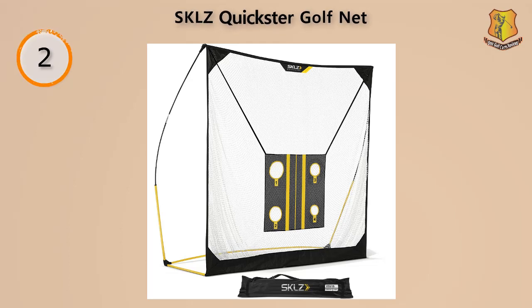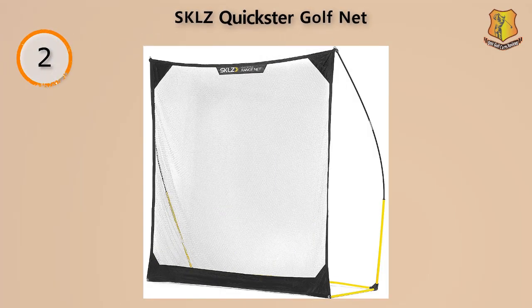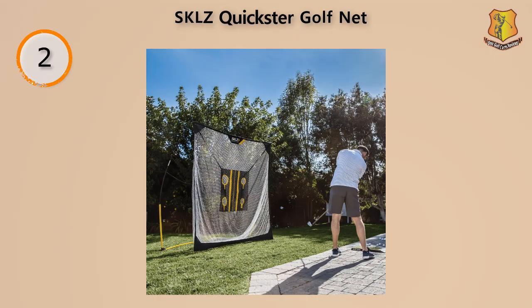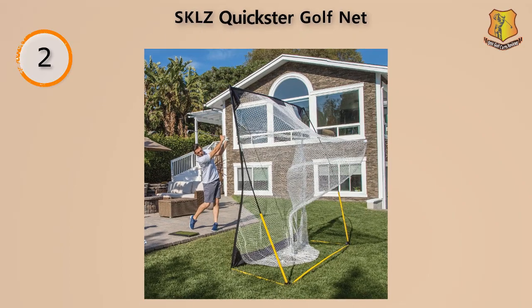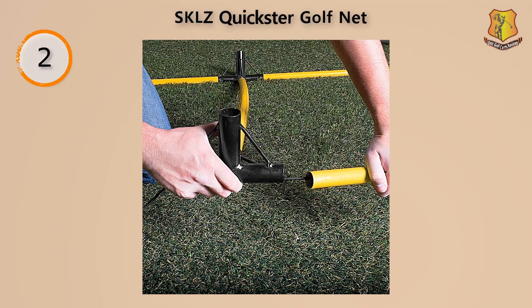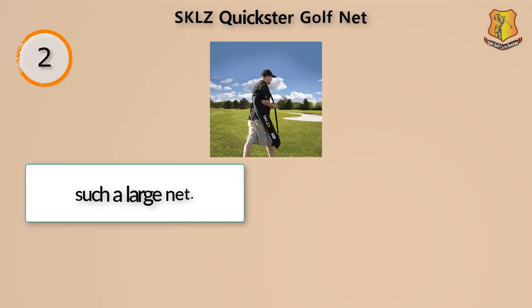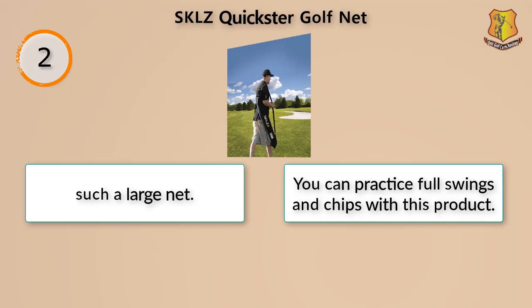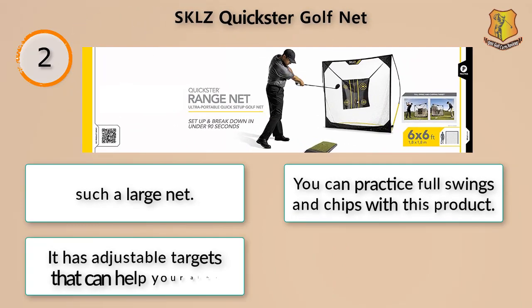This product by SKLZ is great because it has several zones that you can use to perfect your hand-eye coordination and aim. You can work on the aim for both your chips and your full swings because it has adjustable targets. Being such a large net, you can practice full swings and chips, and it can manage high velocity shots with ease.